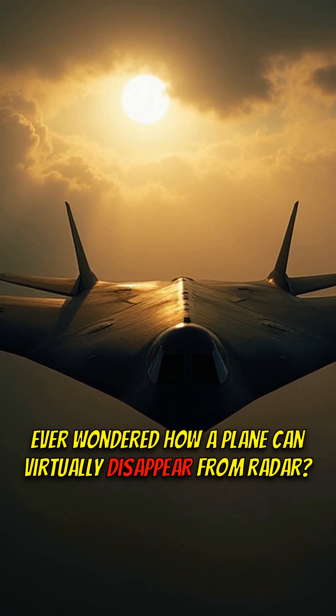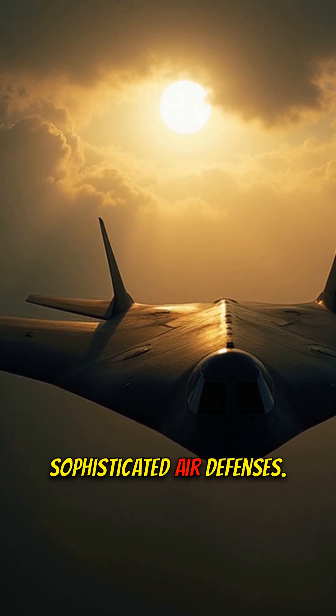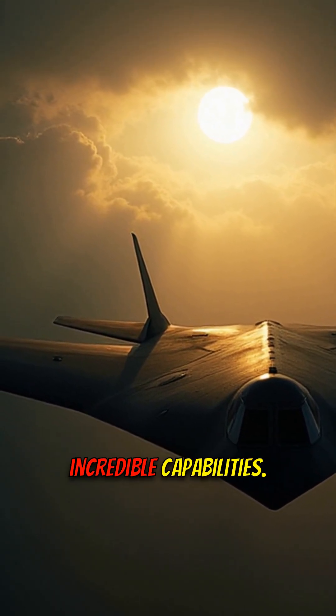Ever wondered how a plane can virtually disappear from radar? Imagine a bomber so advanced it can slip past the most sophisticated air defenses. That's the B-2 Spirit, and today we're diving deep into its incredible capabilities.